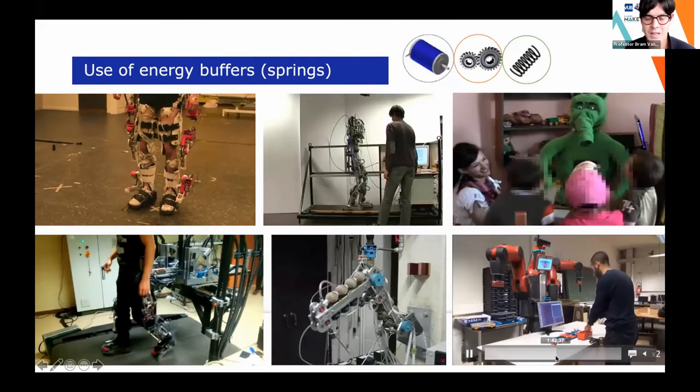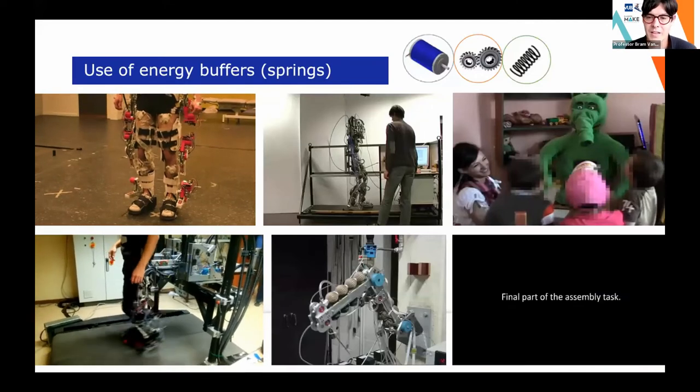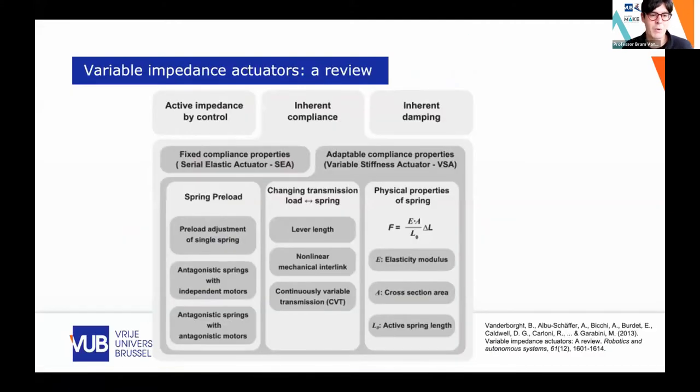We do a lot of projects with companies to improve ergonomics, programming by user demonstration, and so on — moving towards end applications. We also wrote a review paper on mechanisms to obtain variable impedance or variable stiffness. There is now a whole zoo of different variable impedance actuators, each with its own particularities. Some can store quite a lot of energy; others can vary stiffness without much energy. Depending on your application needs, a particular topology and mechanism is optimal.